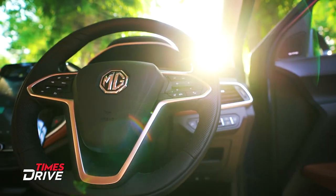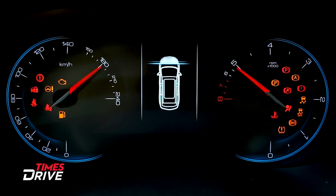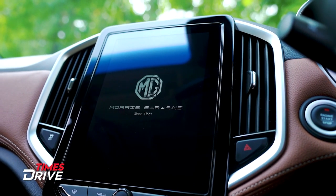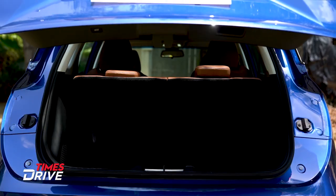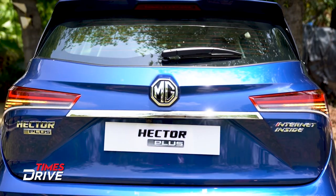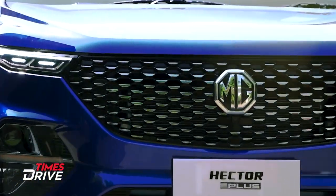Now let's talk about the features. The whole infotainment package is updated — a more advanced version of what we have seen in the regular Hector. There will also be a chit-chat function where you can actually have a conversation with the car. You will see this featured in the ads as well. While it may be more of a gimmick than a functional necessity, drivers and owners will find it an interesting and entertaining interaction.